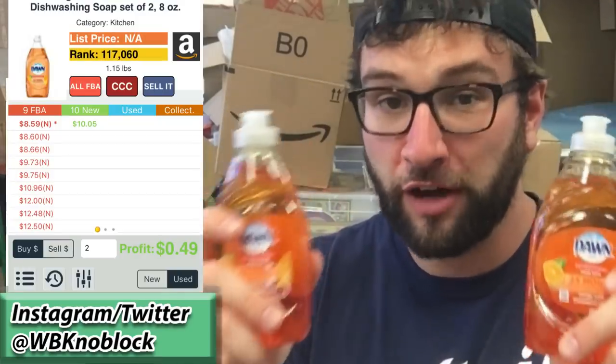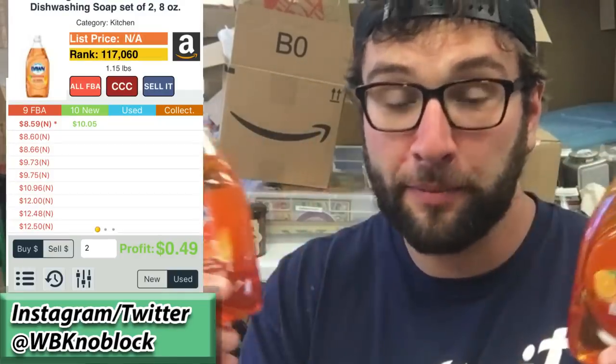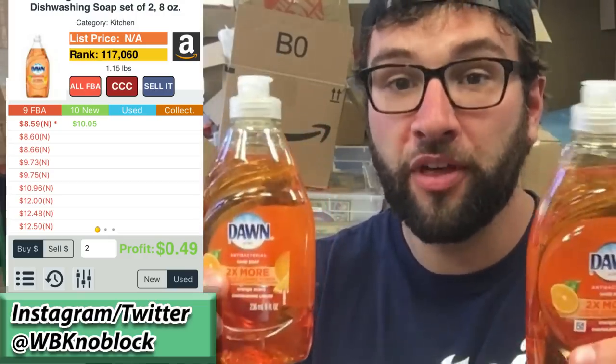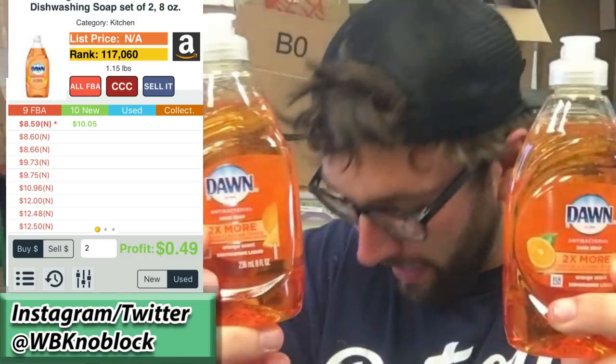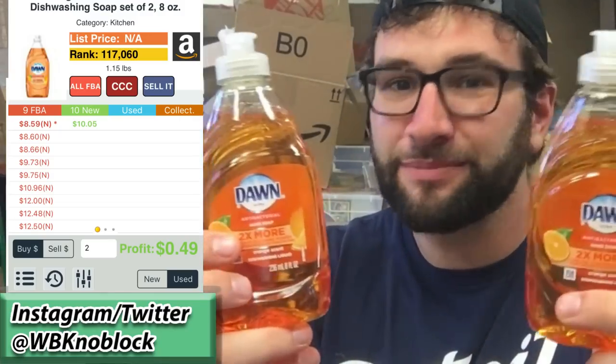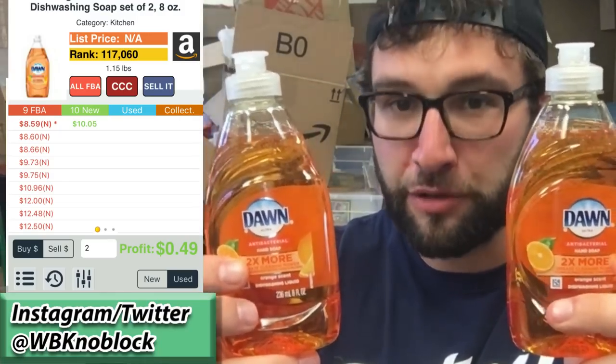I have a confession to make — I should not have bought these. The two-dollar investment only grosses you $2.49, so just 49 cents profit. On top of that, only 15 sell a month, so not a good buy. Only making about $6.80 a month extra — pretty much a useless use of my time. I should not have done this, but everyone makes mistakes; it's part of learning.